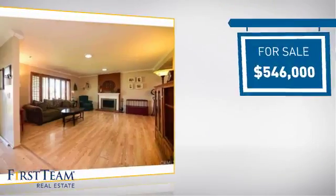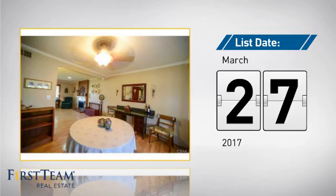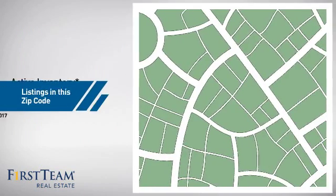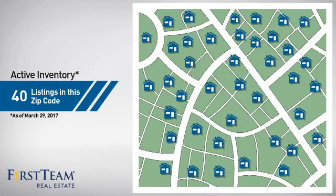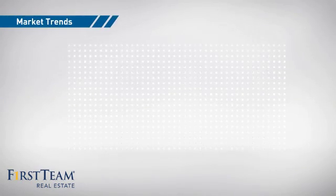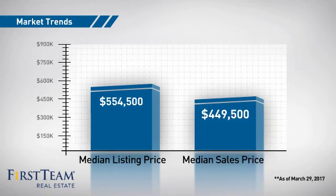Currently listed at just under $550,000, it just went on the market this month. Wondering how it stacks up against the competition? There are now 40 homes on the market within this zip code, with a median list price of just over $550,000 and a median sale price of just under $450,000.